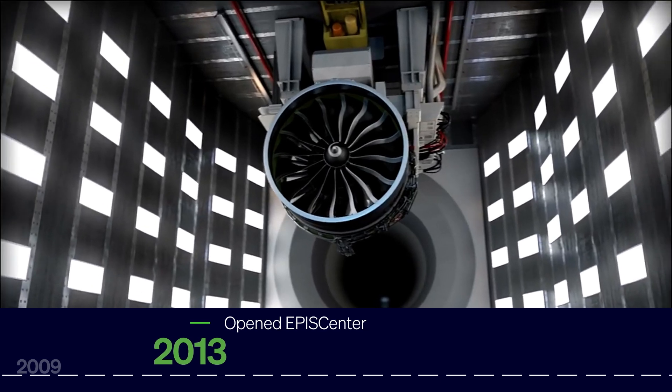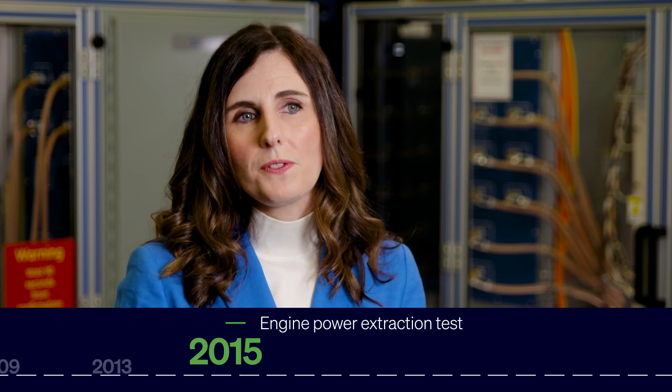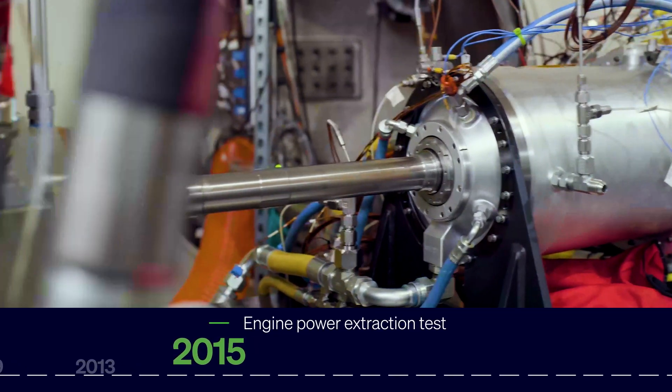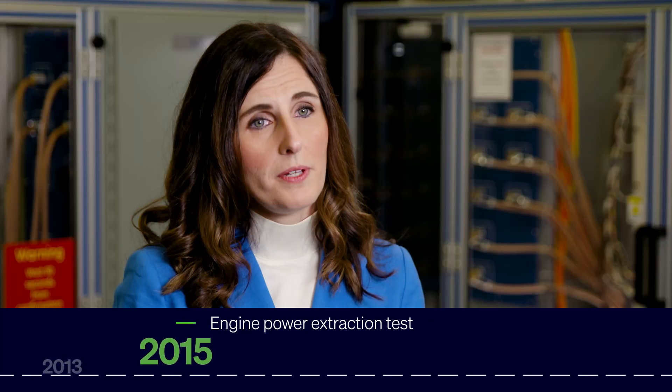There's been a major milestone almost every single year since the team's inception. When I look back at 2015, we were able to do the power extraction test that included extracting one megawatt of power off an F110 engine.